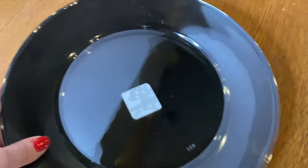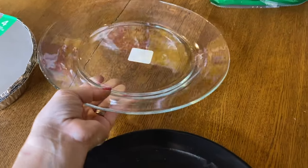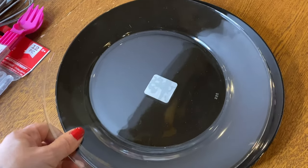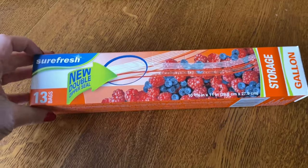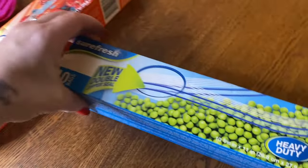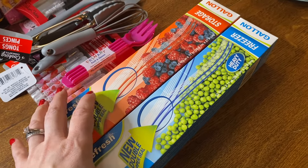A lot of times when I do my air fryer videos, I go to either Hobby Lobby or the dollar store to pick up a decorative plate to plate the food on. The dollar store always has nice plates, so I got two more — a black one and a clear one, since I didn't have either. I also got 13 gallon-size storage bags and 10 freezer bags. We'll see if we like them and if the quality is good.